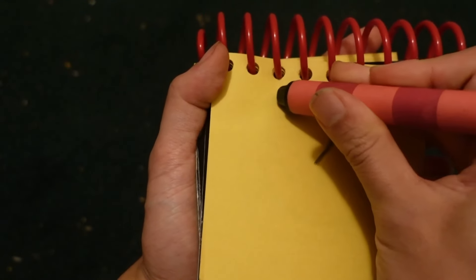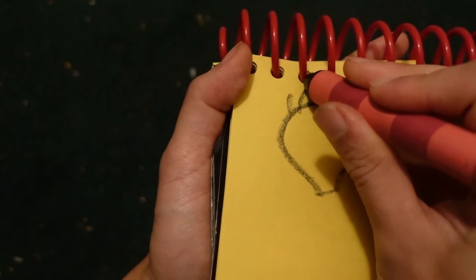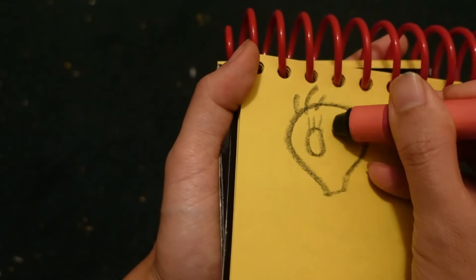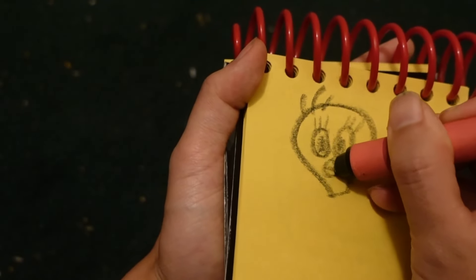Let's start by drawing a big circle here for his head. Hands up here for his hair. Eyebrows down here. Two big circles here for his eyes. And his mouth.